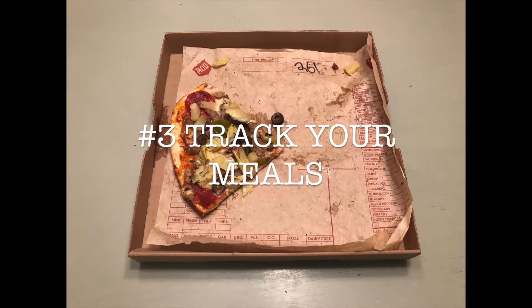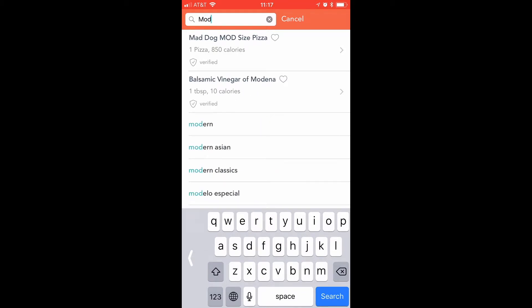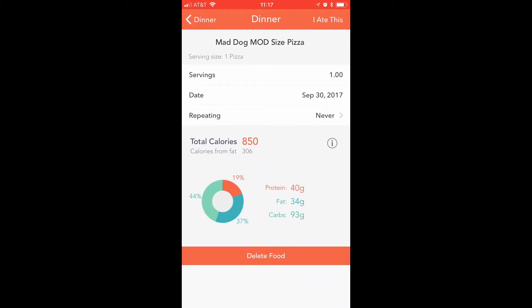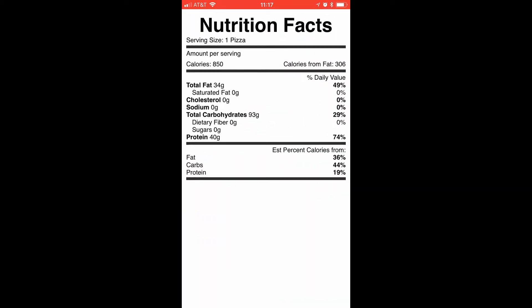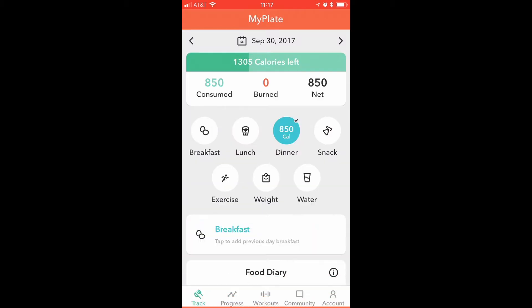Number three, track your meals. Use one of the many calorie trackers out there to balance your proteins, fats, and carbs. Pre-enter the pizza you want to eat. This way, you know how many calories you have left for the rest of the day.